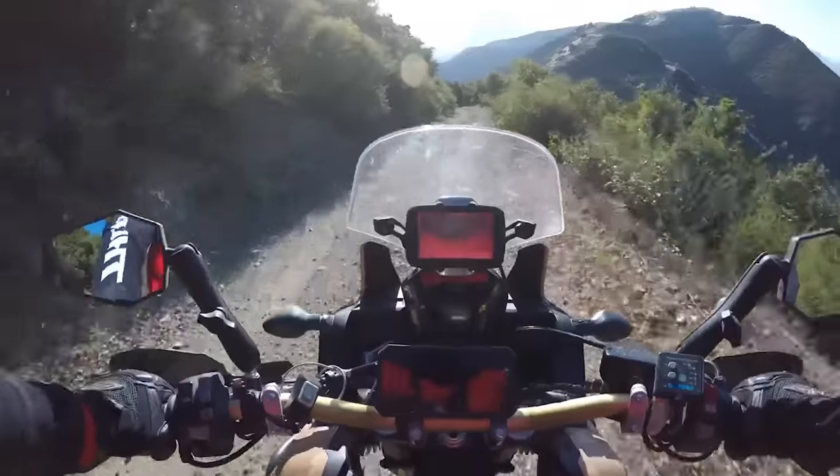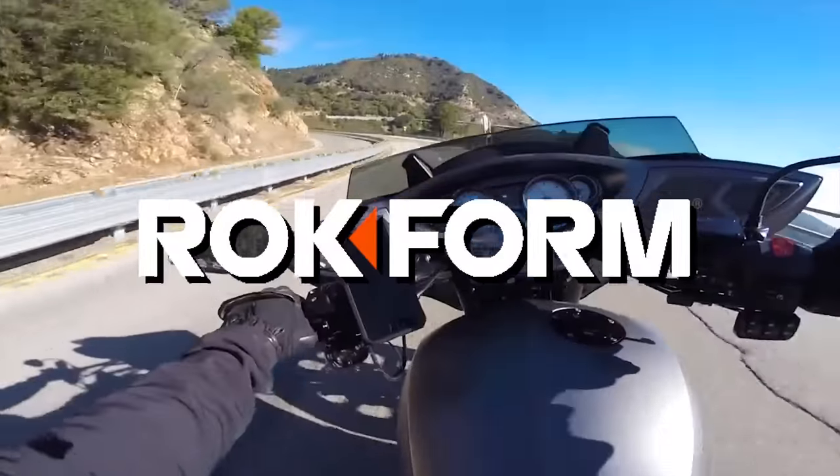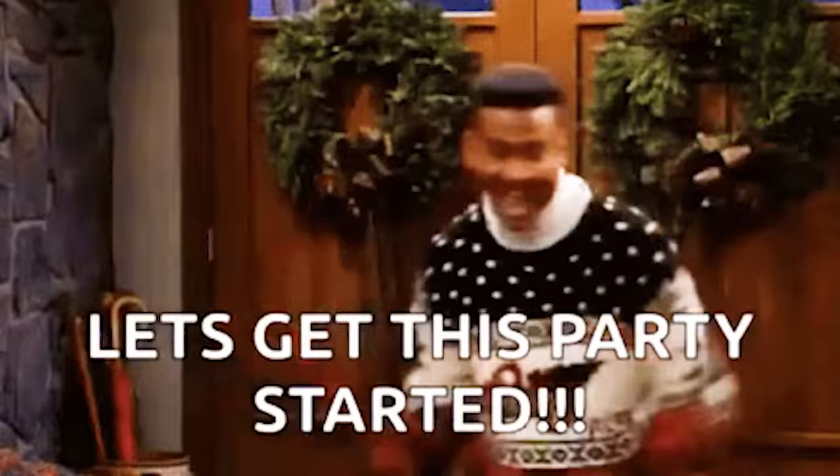This video is proudly sponsored by our friends over at Rockform. I'll tell you more about them later in the video. Let's get into it.